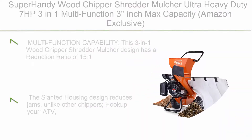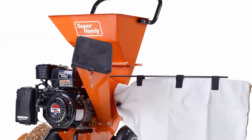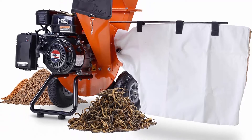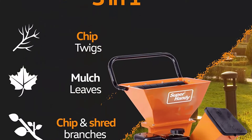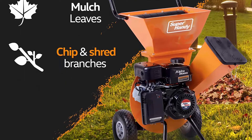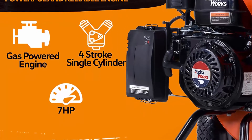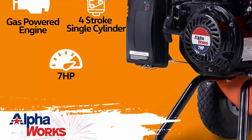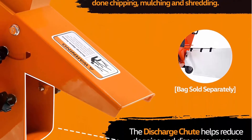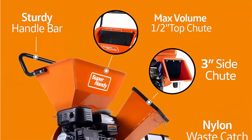Top 8: Super Handy Wood Chipper Shredder Mulcher — Ultra Heavy Duty, 7 HP, 3-in-1 multi-function, 3-inch max capacity. The 3-in-1 design has a reduction ratio of 15:1, using the top hopper for 1–2-inch volume chipping/shredding, side chute for 3-inch max branch limbs, or the attachable leaf vacuum for mulching. The slanted housing design reduces jams. You can hook up an ATV, lawn mower, or small tractor for easy transportation with a tow bar kit (sold separately). Powered by a 7 HP horizontal 4-stroke single-cylinder OHV gas engine; fuel W87 plus unleaded gasoline, no ethanol recommended, 0.7-gallon max capacity.